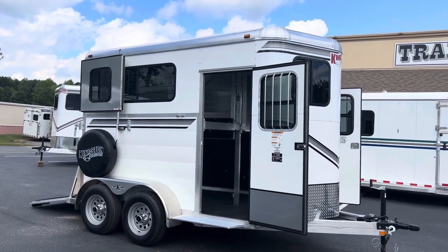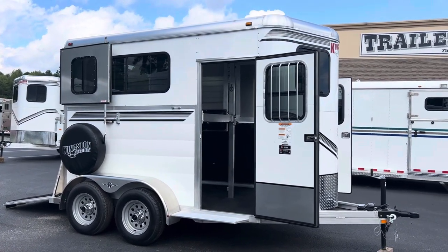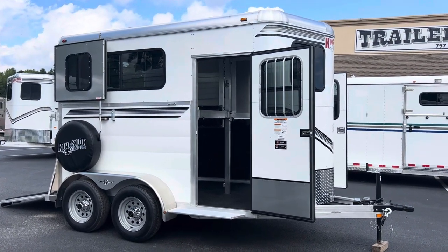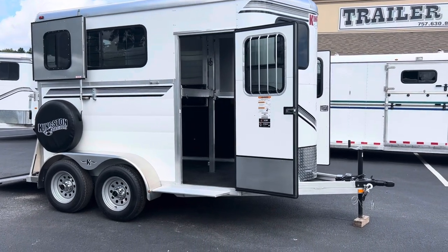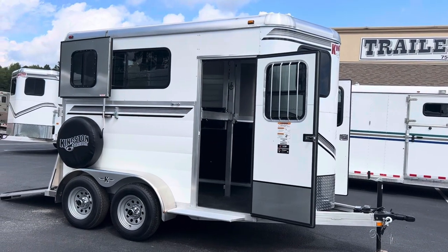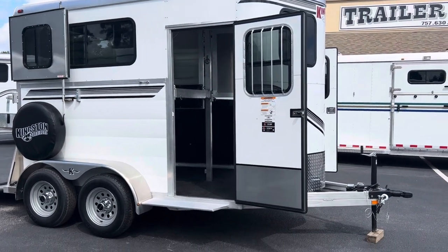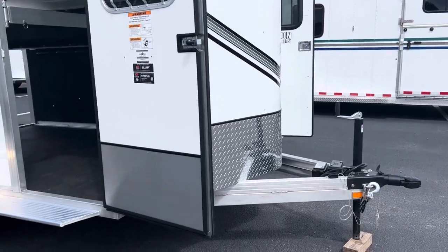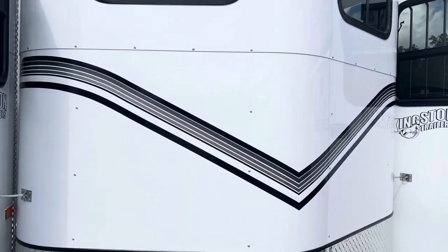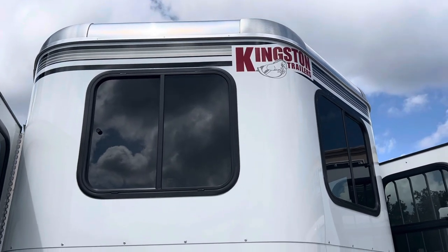It's lighter — but is it lighter in construction? Absolutely not. So again, a 2023 Kingston two-horse straight load bumper pull. You'll hear me say in every Kingston video about their attention to detail, their beautiful stripes, and the way they finish off a lot of items we don't see in some other trailers. 12-foot floor length, seven-six tall, six-seven wide. Beautiful all-aluminum Kingston — aluminum frame, aluminum skin, aluminum roof. They do use a treated wooden floor with rubber mats.